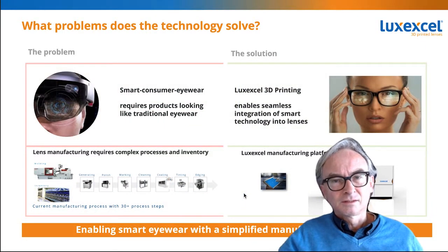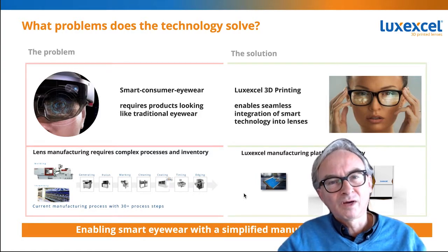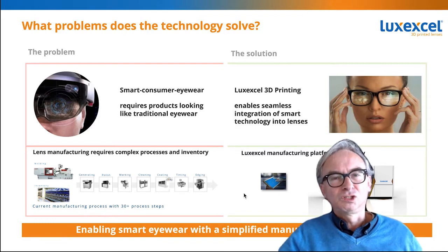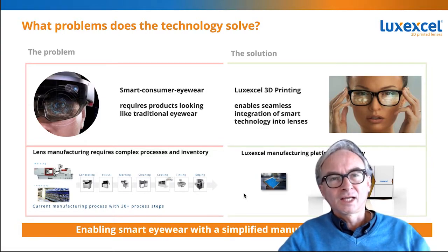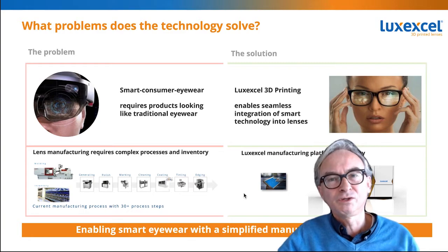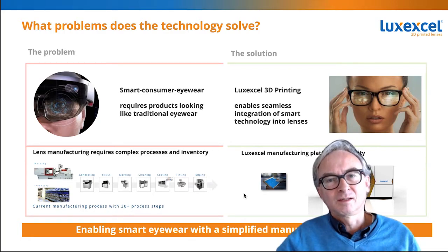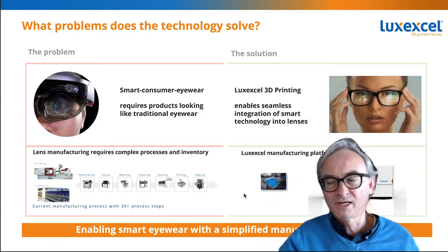What our technology does in a very simple way — there are many benefits, but to simplify as much as possible: our technology allows you to make smart glasses that don't look like helmets but look like these glasses — thin, lightweight, fashionable. And instead of having 30-plus process steps, you have just one machine that makes the lenses when you need them, where you need them, and they come completely ready to be used right out of the printer. It's a simple process that allows glasses that look like these with smart devices integrated into them.